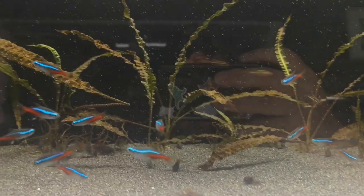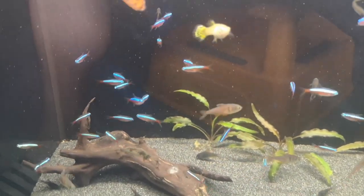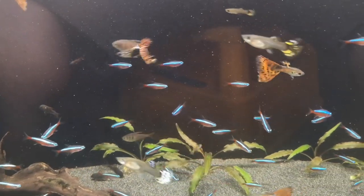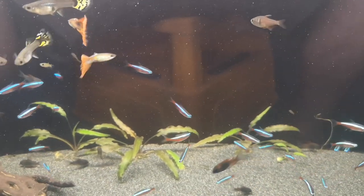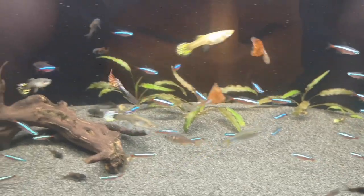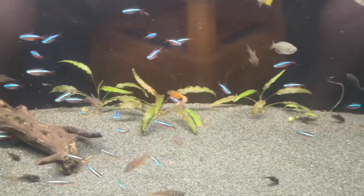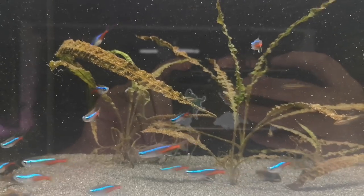Feeding them is pretty much the same for both — they absolutely love small insects, small bugs, daphnia, mysis shrimp, frozen brine shrimp, fresh brine shrimp, all that sort of stuff. Both will take prepared flakes and both will take small micro pellets. They're really not difficult to feed, but to get the best out of them, live food goes really well.